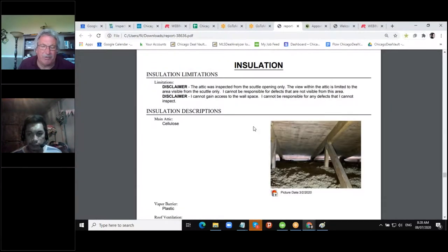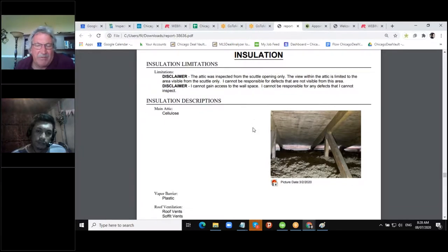In the attic — nobody usually goes up there — so I always throw a couple pictures in the report so you know what it looks like. There's plenty of insulation up here. You can see that air gap — that's how the attic is breathing. There were no soffit vents but there were openings, and you want that attic to breathe.